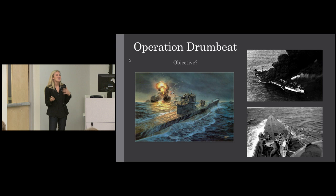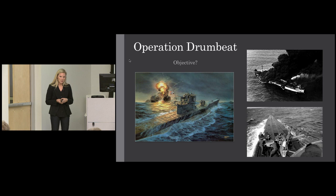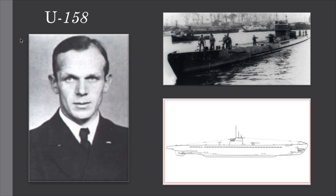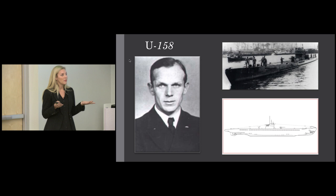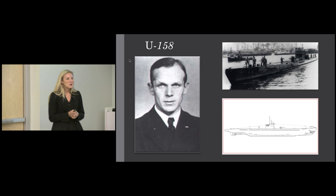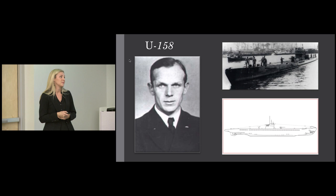Germany declared war on the U.S. and launched Operation Drumbeat — a U-boat offensive whose sole objective was to destroy as many Allied ships as possible. From January to August 1942, U-boats sank over 600 ships during what many call the 'happy time.' U-158, which will come into play later, was captained by Erwin Rosten. This was a Type 9 U-boat — much bigger than the more popular Type 7s — capable of sustaining much longer patrols. There were 45 crew members. Rosten became known as a German ace for his record: he sank over 17 ships and 100,000 tons of shipping across two war patrols, considered a record at the time.